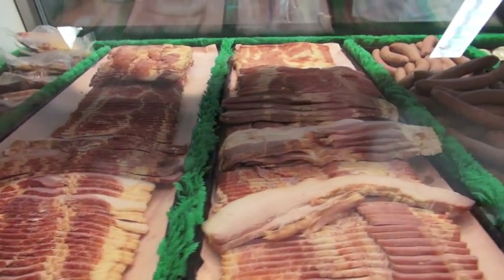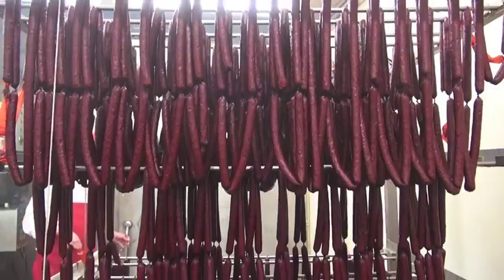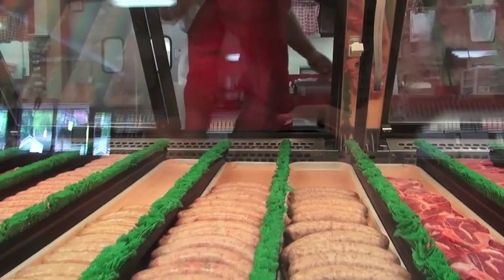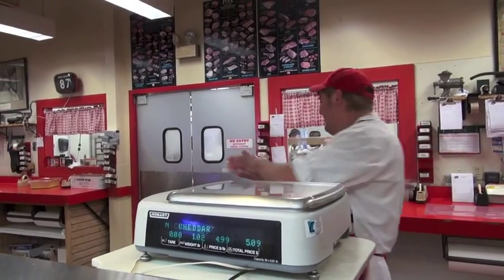We make homemade hams, bacon, jerky — lots of different varieties in all of those. We probably make about 25 different kinds of snack sticks, and lots of fresh sausage also that is typically made and frozen right when we make it.